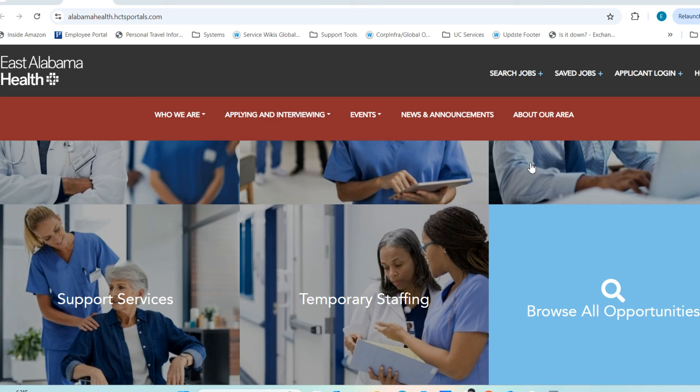Some of these positions have been open for a while, which means they've been looking to fill them for some time. In addition, they are also giving sign-on bonuses for some of these positions, which tells you the high need to fill these roles. I encourage you to watch this video from start to finish. I'll be including the direct link to their home page in the description.